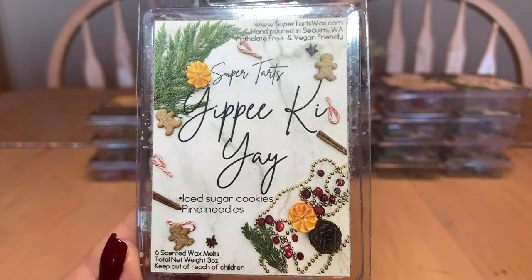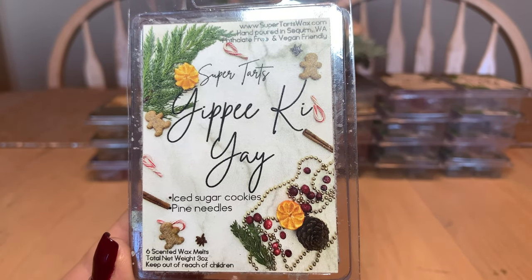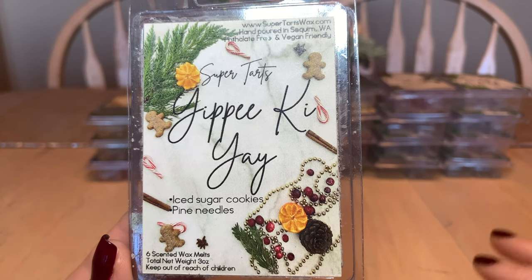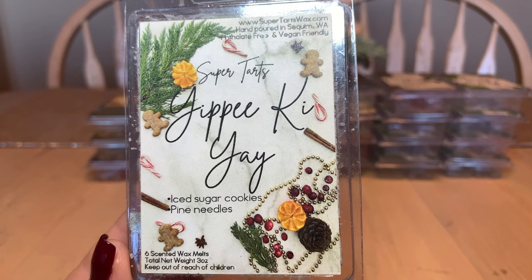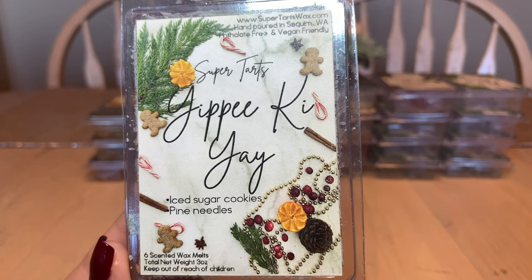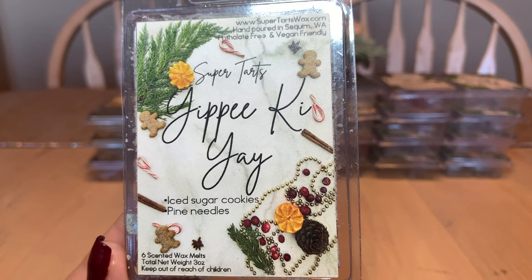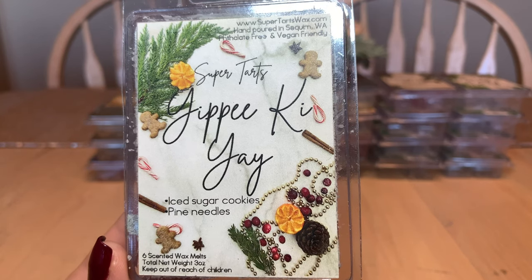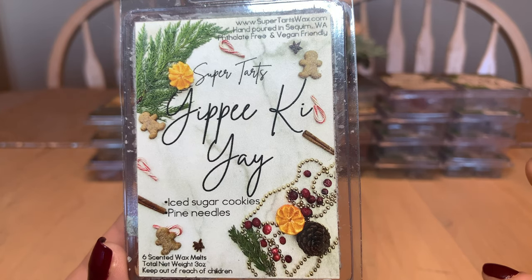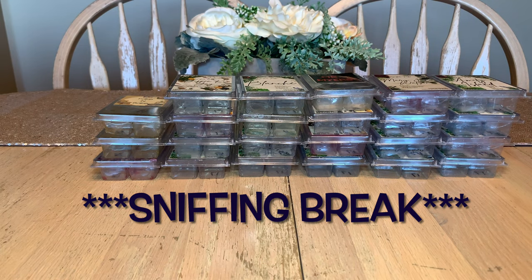Yippee-ki-yay is ice sugar cookies and pine needles. We melted this one on Christmas morning. It's a great scent — not one you'd think would work but it totally does. Brandy is a very great blender. It's just enough outdoorsy, like you brought freshly baked sugar cookies into a forest. A beautiful balance between a fresh and a gourmand scent. This has been a repurchase and will be again.